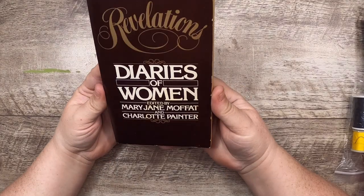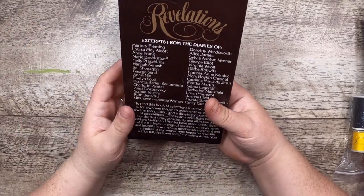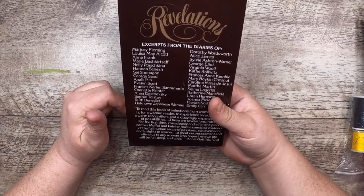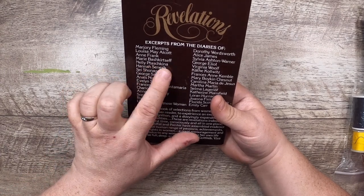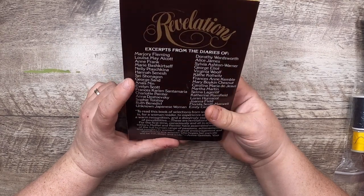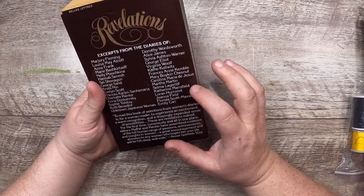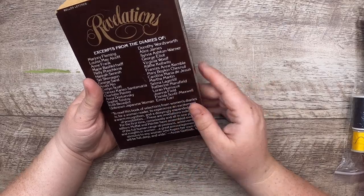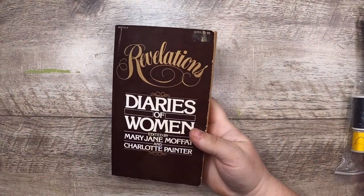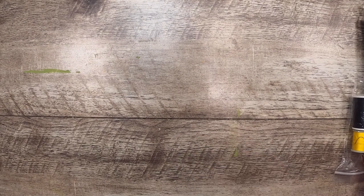Then I found this book that just looks cool for reading — Revelations: Diaries of Women. It's got excerpts from actual diaries of a whole bunch of women: Marjorie Fleming, Louisa May Alcott, Hannah Senesh, George Sand, Virginia Woolf, Emily Carr — all sorts of cool women with actual journal entries. Growing up I was always attracted to books written like a diary — things like Adrian Mole — so yeah, I still love that format.